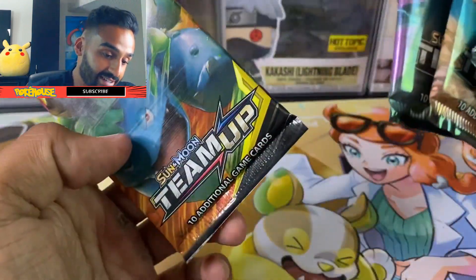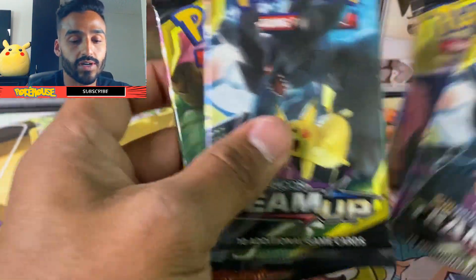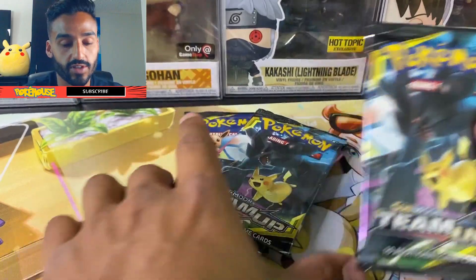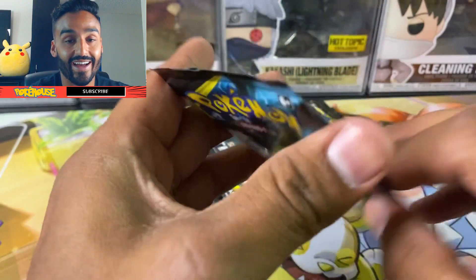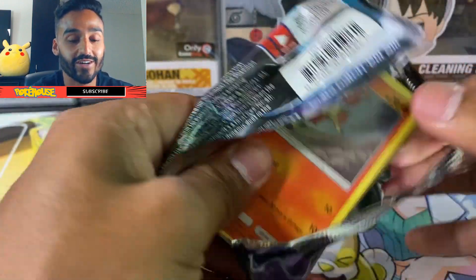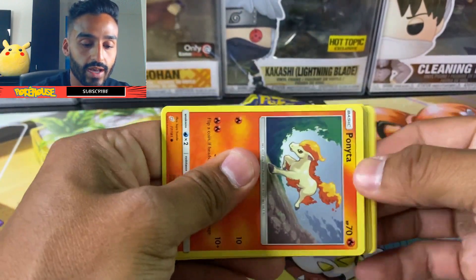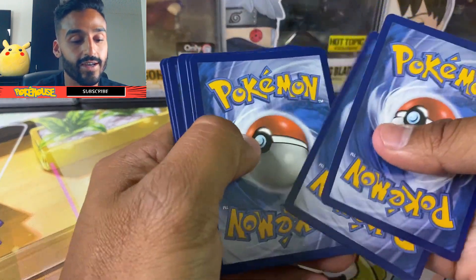I'm going to go ahead and start. I actually have two of the Pikachu and Zacian ones — I thought they were all going to be the same as the cardboard. I'm going to open them in this order. Got my first booster pack here — I've honestly never opened one of these before, so I'm not sure what to expect or what the pull rates are. I'm also not sure if it's still four from the back, but let's find out.